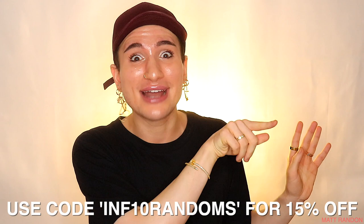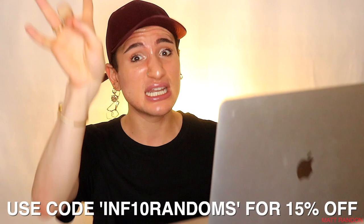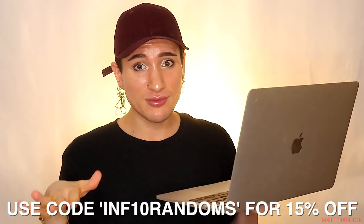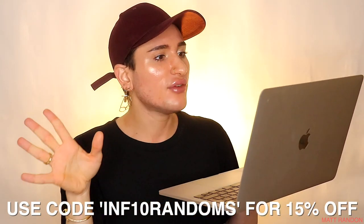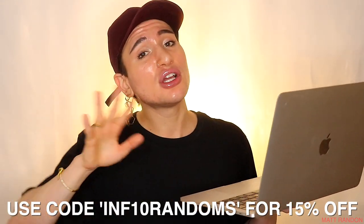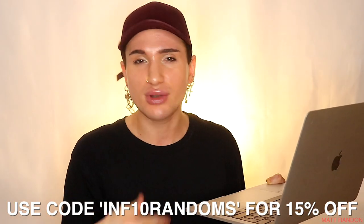Mama truly cares about her children, so I have to hook you up with a discount code. It's going to be 'infor10randoms' and you can use it at checkout to get 15% off specific brands: Benton, iUnique, Some By Mi — including the miracle toner and serum — Secret Key, and Purito. And with that same discount code you can also get 10% off all other brands on StyleVana.